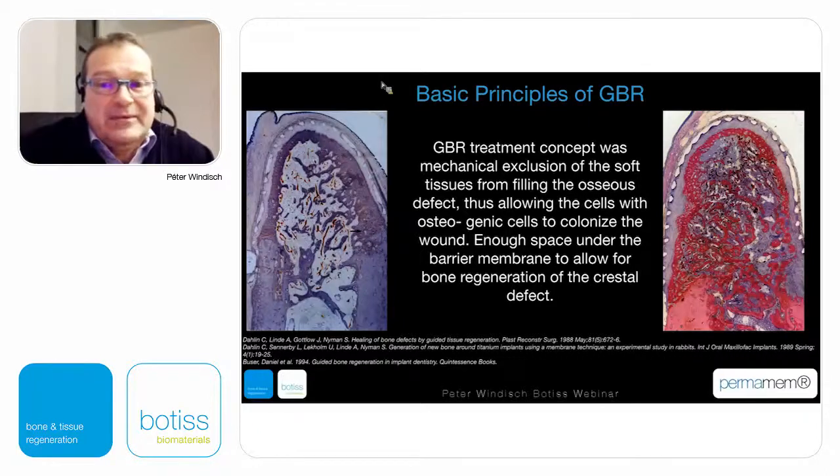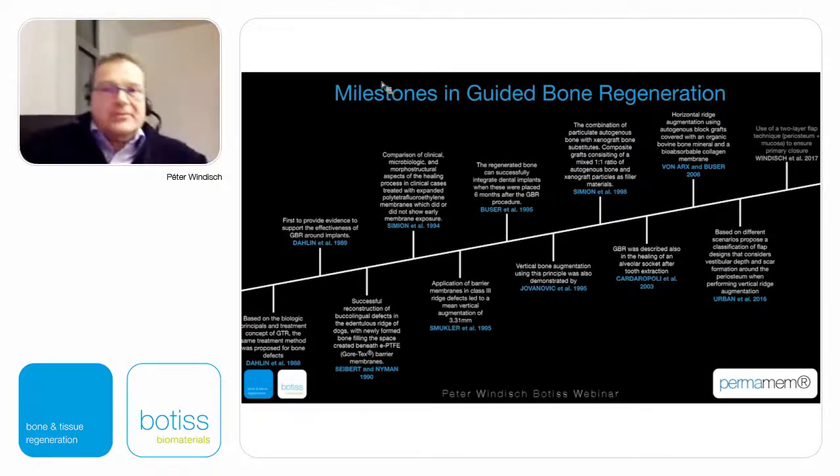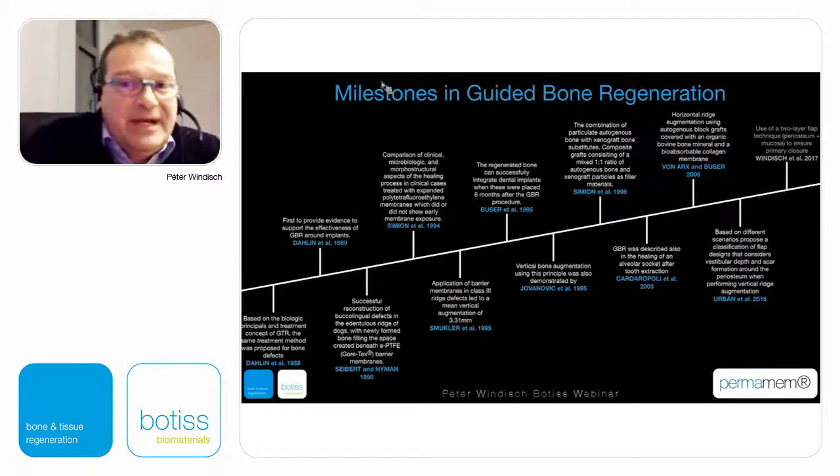This is what we can see in the early publications: underneath a membrane, a slowly growing hard tissue formation can be demonstrated. These are the milestones of the first steps of guided bone regeneration. The first clinical attempts and in vitro animal studies were first introduced to establish conditions where similar or even better results can be achieved compared to GTR cases.